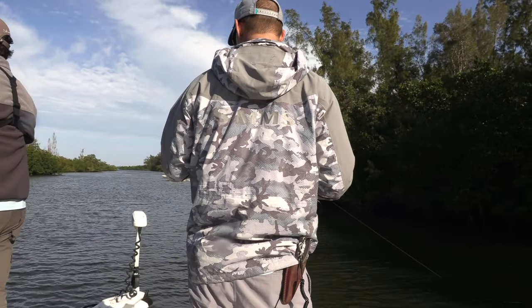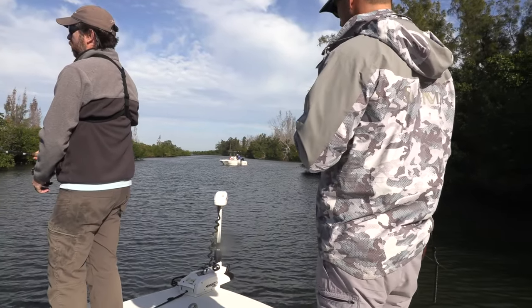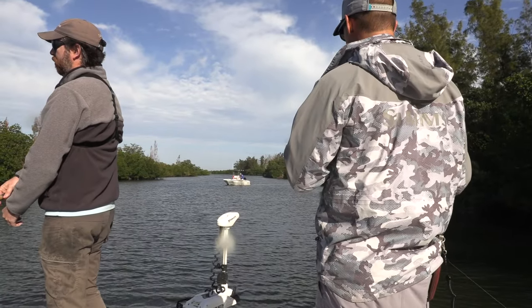Regardless of where you live, this will hold all sorts of types of fish. In this area — we're fishing the Indian River — there's going to be black drum, sheepshead, trout, redfish, snook. You name it, it lives in little canals like this, especially when it's windy and cold.